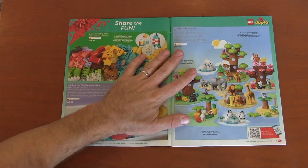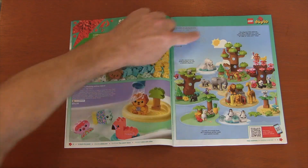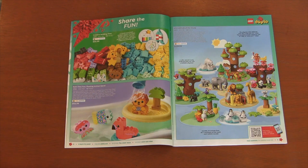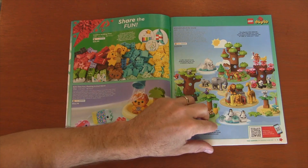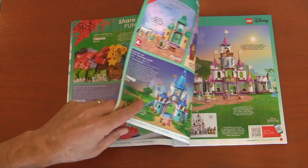Then we go to our Duplo sets, and I love Duplo animals. It's from when my kids were babies, so I just remember them fondly. I love all the little Duplo animals you get here. Even though I'm an older builder and I don't buy Duplo anymore, there's always a special place in my heart because of my kids when they were little.